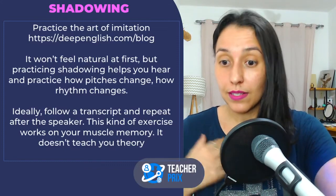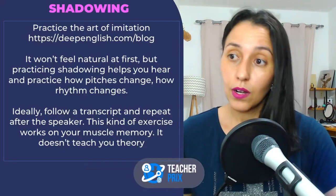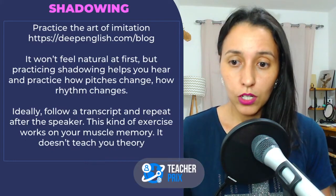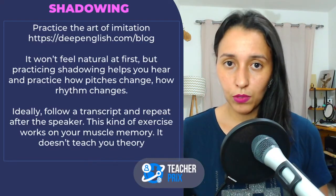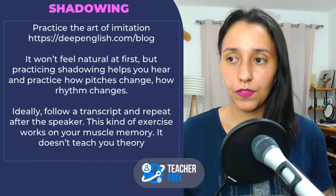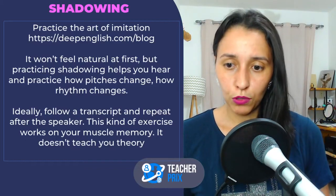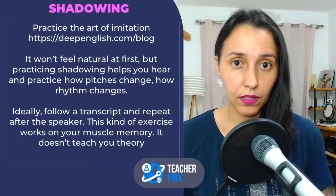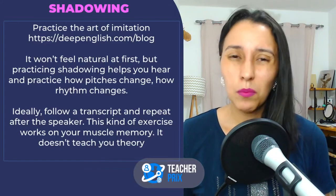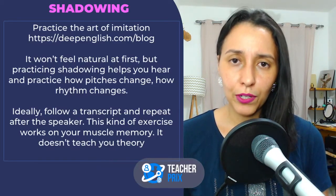This is actually the best exercise in my opinion to work on pronunciation and intonation especially — because you're right there repeating after the speaker. The best way to shadow is to practice repeating after the speaker without pausing. The speaker says something and you follow along — that's why you need the transcript. This doesn't work with all videos or audios; if you don't have a transcript, it is difficult to follow. On YouTube, filter videos to short ones — up to 4 minutes. More than 4 minutes gets too tiring.